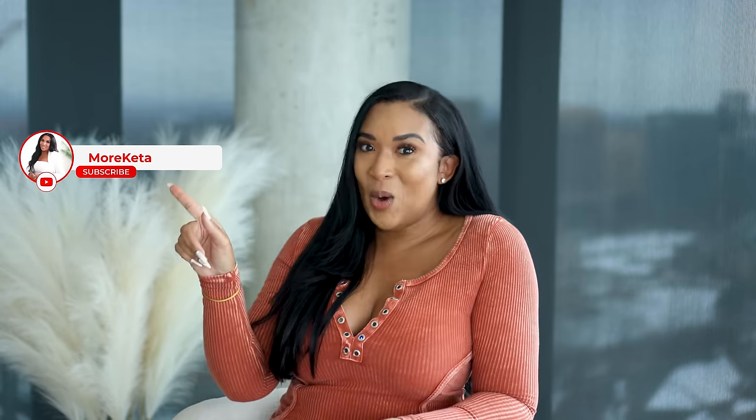If you want to see more fashion, lifestyle content, and of course more Kita, go ahead and hit that subscribe button as well as the notification bell, and I will catch you guys in the next one.